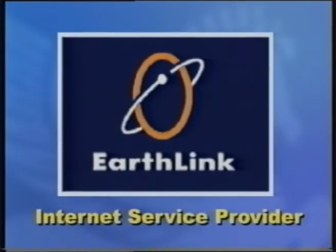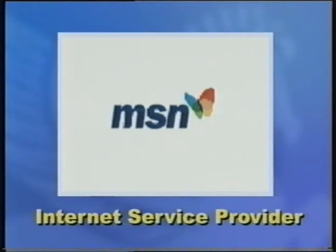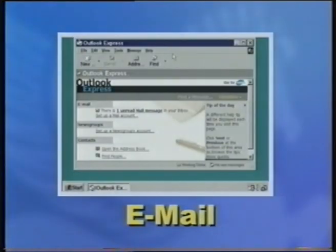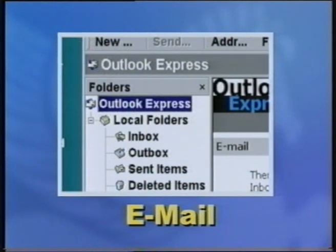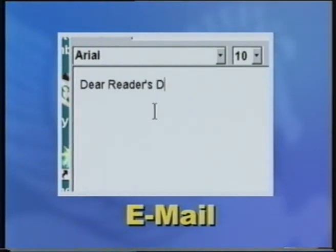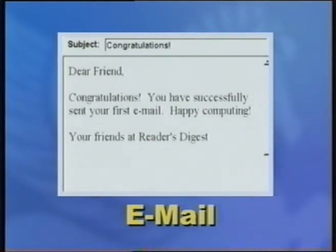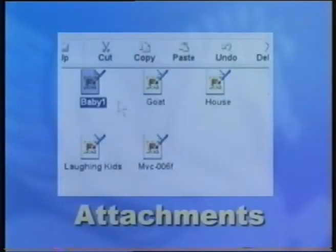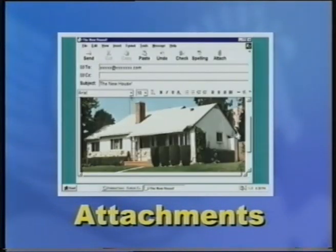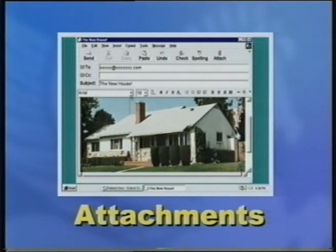Your ISP, or Internet service provider, connects you to the Internet so that you can use email. Some popular ISPs are MSN, CompuServe, and AOL. Email, or electronic mail, lets you send letters over the Internet. You write email on software like Outlook Express or Netscape Communicator. Once you have an email address, you can send and receive emails instantaneously from family and friends around the world. You can also send attachments with email, such as photographs. Once you have a photograph in digital form, you can attach it to your note by clicking the Attach button at the top of your email window. When you send your letter, the picture will be sent with it.